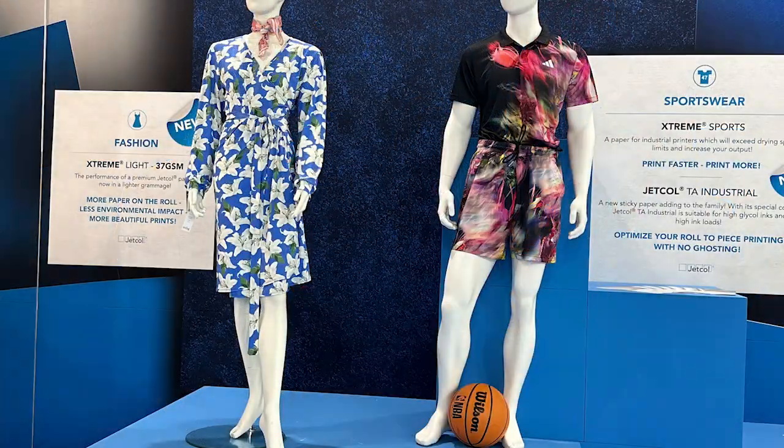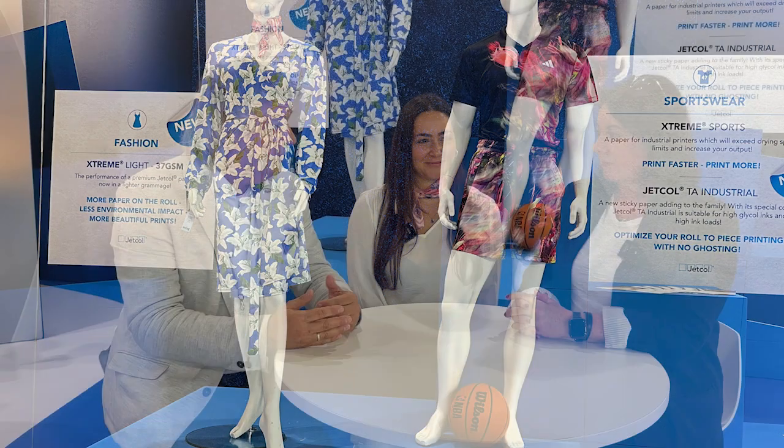From an environmental perspective, you are transporting more square meters of paper compared to before, so it all adds up. For customers who print and sell printed paper, they often ship by air or by shipping. If you ship by air, you really have to look at the total cost — so that 20% extra is very significant. I'll have a look at the samples while we're here.